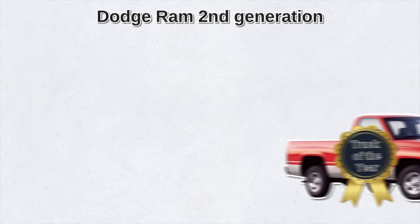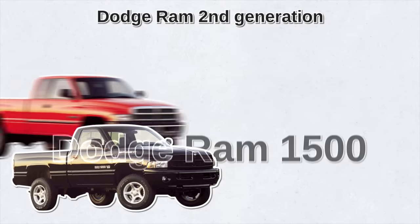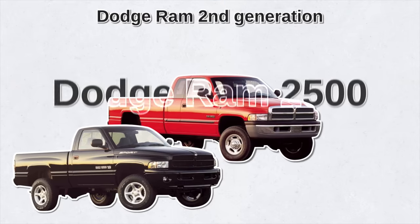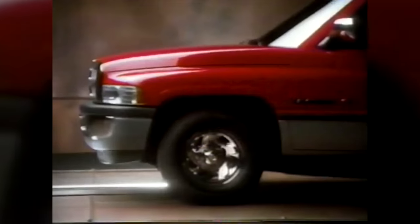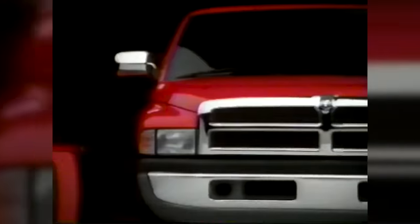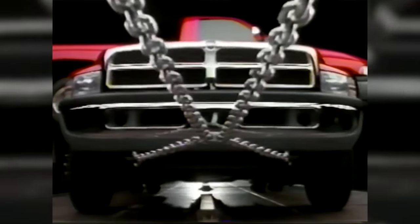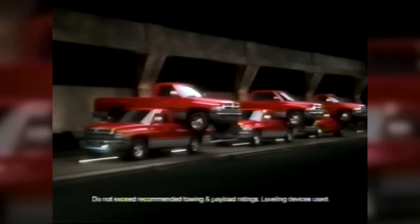The changes also affected the labeling. Now the 150 half-ton model became known as the 1500, the 250 was now the 2500, and the 350 became the 3500. It was a simple marketing ploy, one which undoubtedly influenced consumer perception. With increased payload specs, the pickups were now well positioned as a more durable and sturdy offering, which impacted sales growth.